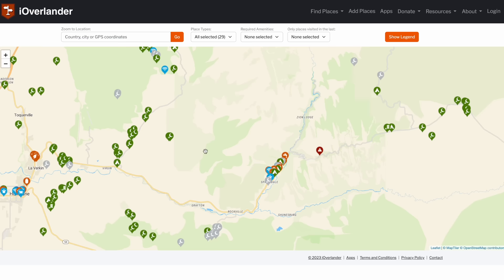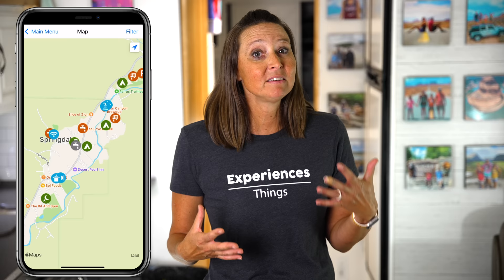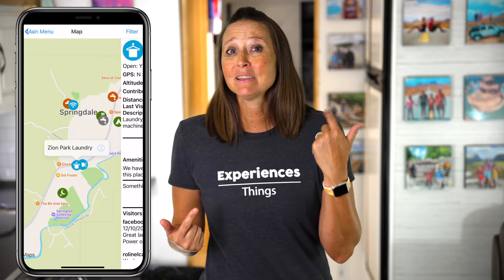The next free app is the iOverlander app. This is a crowd-sourced app where RVers can find and share information about free camping spots, boondocking locations, and other resources for travelers like laundromat locations, free parking, and more. It also includes reviews, photos, and GPS coordinates for each location.